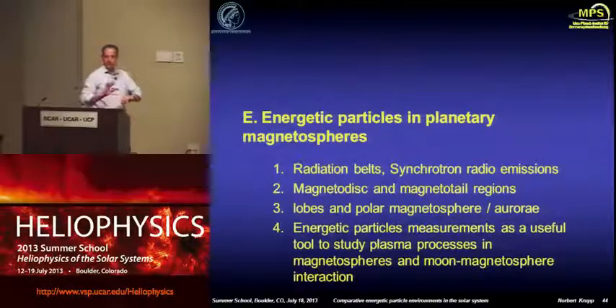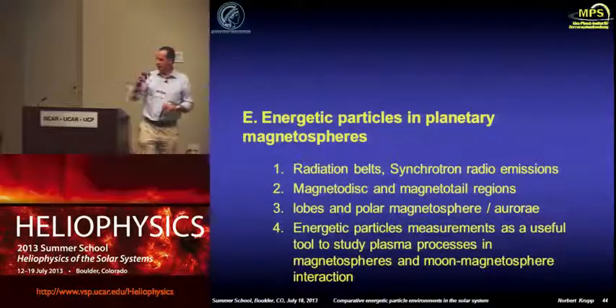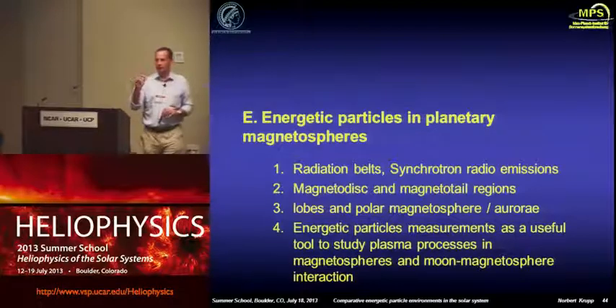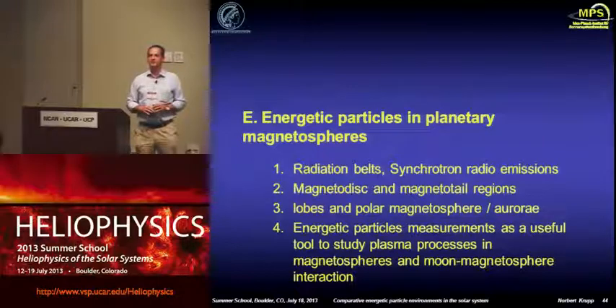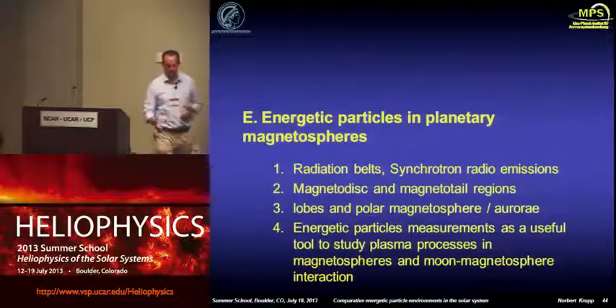I think we should stop here, and then after the break I will show you what energetic particles can be used for in the planetary magnetospheres.